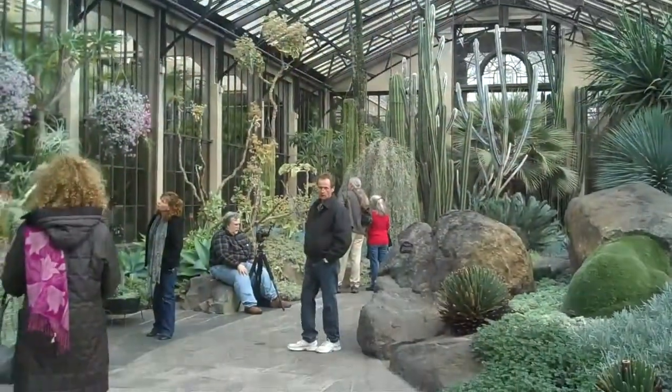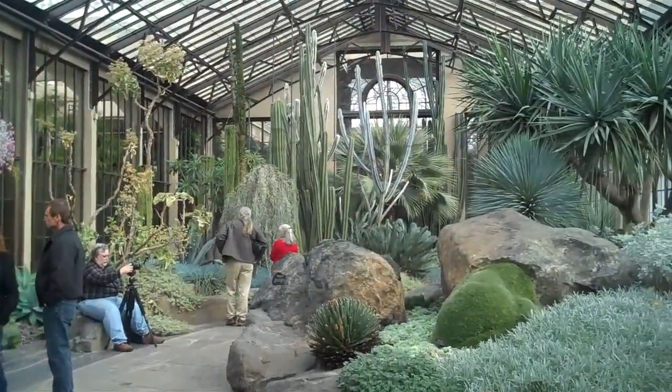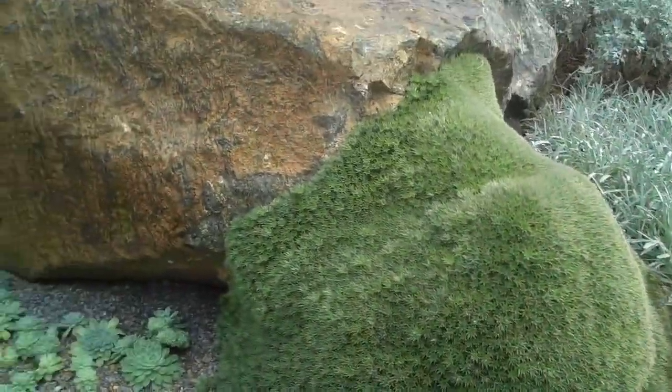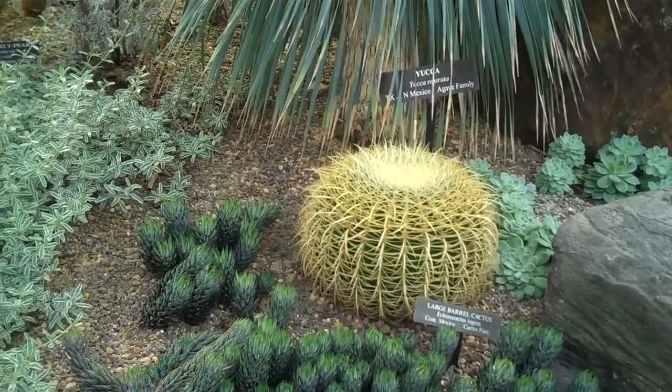It's a cactus house. Everything in shades of green and blue, large cactus down there. Just makes a perfect hassock or cushion, except for a few problems.